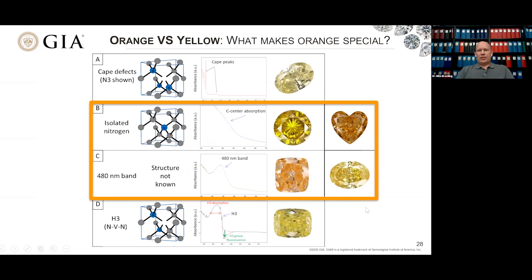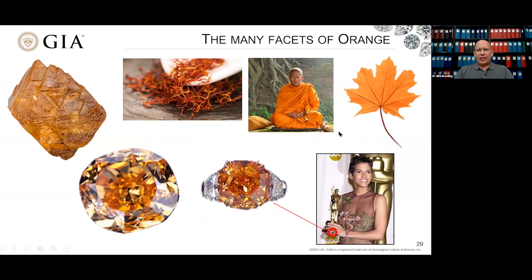As far as orange diamonds go, I showed you two defects — isolated nitrogen and the 480 nanometer band — that can produce orange color most commonly. The question is why would you get yellow in one and orange in another? I've said these orange diamonds are extremely rare, so it's fun to understand why they ever exist. Orange is a color associated with warmth, flavor, spirituality, and change — the autumn season, the bringing of new things. It's so popular that back in the early 2000s, Halle Berry wore a beautiful pumpkin diamond ring to the Academy Award ceremony. These diamonds are few and far between, but quite popular.